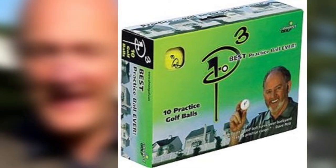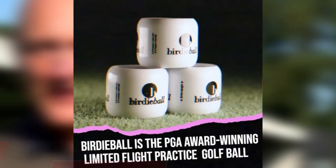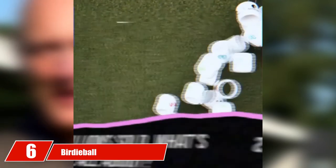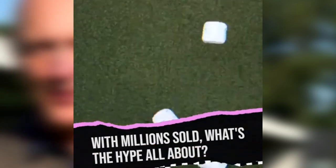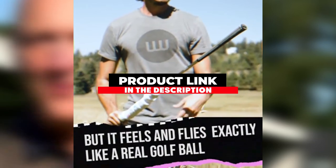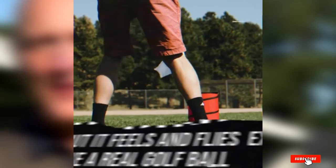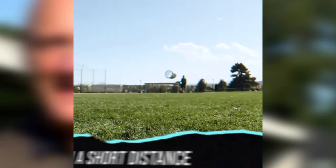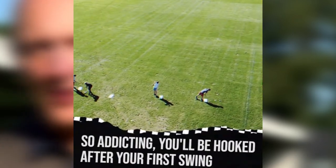Next at number six we have Birdie Ball. Birdie Ball has been used around the golfing world at schools and endorsed by professional instructors. This is because it has been designed to mimic the true feel of a real golf ball. When you practice, getting the most accurate feel is important for building up enough proper contact references.